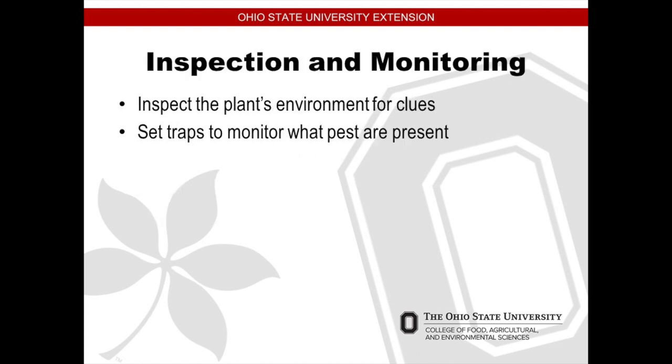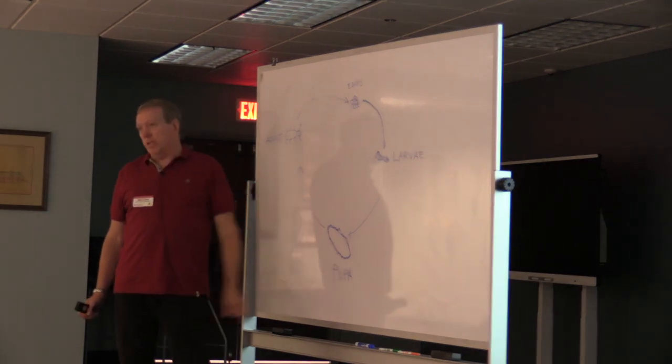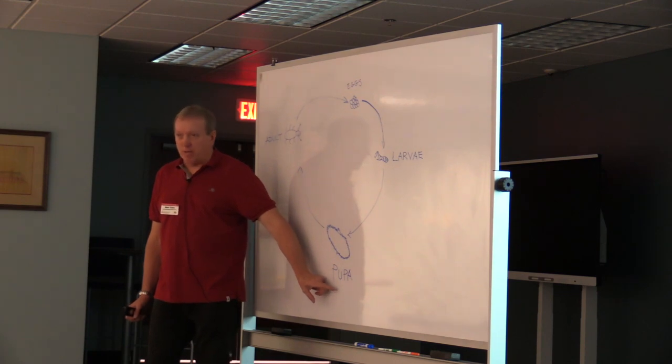Inspection and monitoring — inspect the plant's environment for clues. How many of you have had Japanese beetles in your yard? It's not a pretty sight when a Japanese beetle gets a hold of your plant and one day you go out there and your leaves look like lace. Look underneath the leaves; you could set traps to monitor what types of pests are present. Regarding applying controls — select the most efficient and appropriate option. Controls at the right time. Insects have a life cycle: they start with eggs, next is larvae, then pupae — that's when they're in a cocoon — and then adult. When you put out pesticides, you don't want to do it when they're in a cocoon because that's like an armor plate around them; it's not going to do much good.